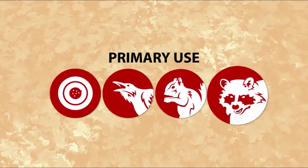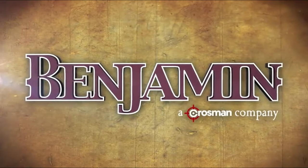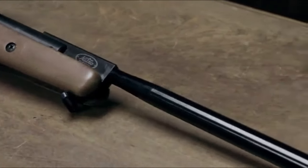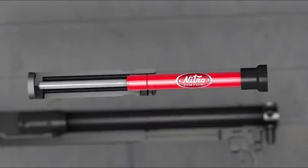Personal experience shows that with its sleek design and exceptional accuracy, the Benjamin Trail NPXL 1100 not only delivers results but also elevates the overall enjoyment of shooting. For anyone looking to take their hunting game to the next level, this air rifle is a true original that should not be overlooked.